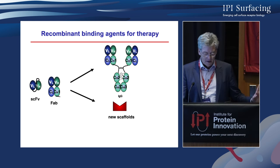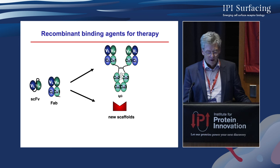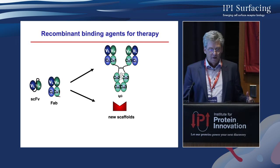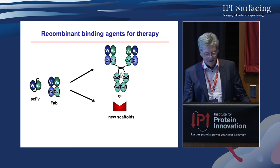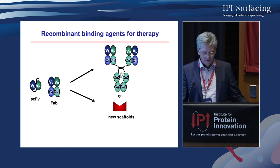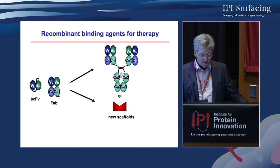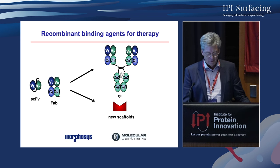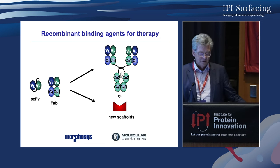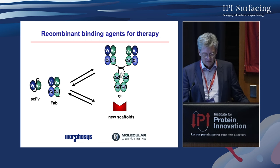My lab comes from antibody engineering, making synthetic scFv and Fab fragments and bringing them to IgGs. However, these fragments, even though they look very nice on PowerPoint slides, have some limitations in biophysical properties. So we thought perhaps we can also make other scaffolds. This has actually led to two companies: one that brought antibodies to therapy, and Molecular Partners, which brought scaffolds to therapy. But this is a bidirectional road, as you'll see today.